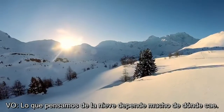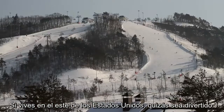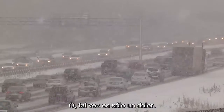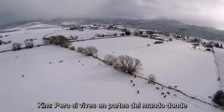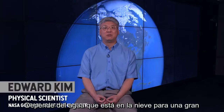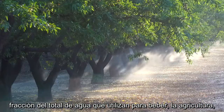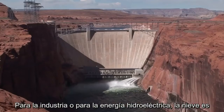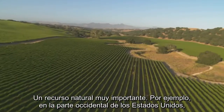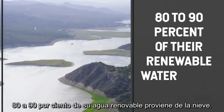What we think of snow depends a lot on where it falls. If you live in the eastern U.S., maybe it's fun, or maybe it's just a pain. But if you live in parts of the world where they depend on the water that's in the snow for a large fraction of their total water — for drinking, for agriculture, for industry, for hydropower — the snow is a very important natural resource. For example, in the western part of the United States, 80 to 90 percent of their renewable water comes from snow.